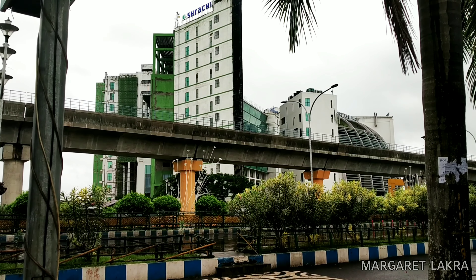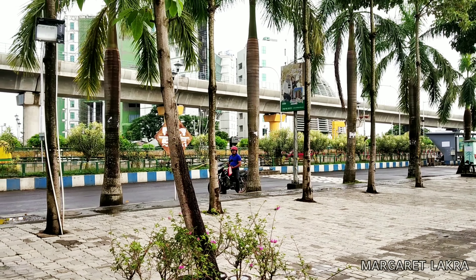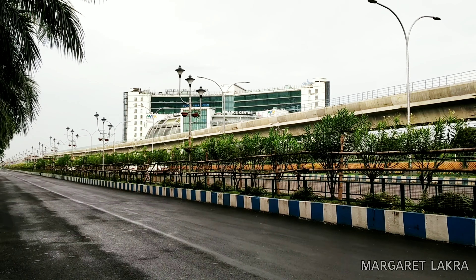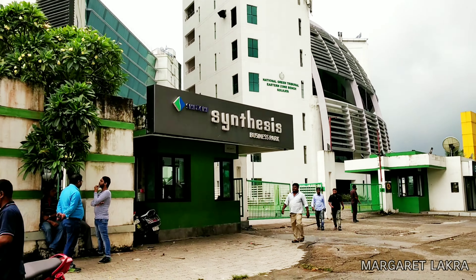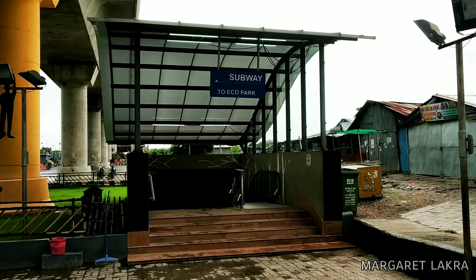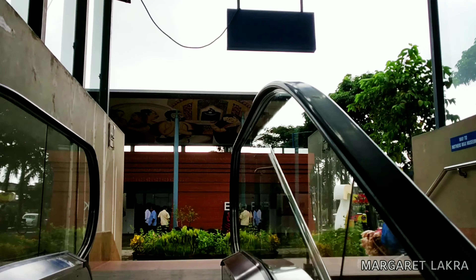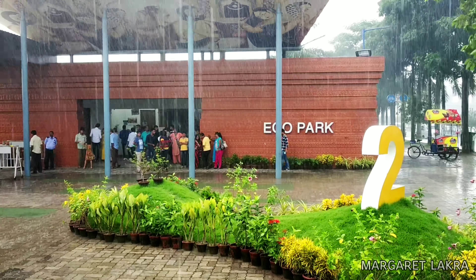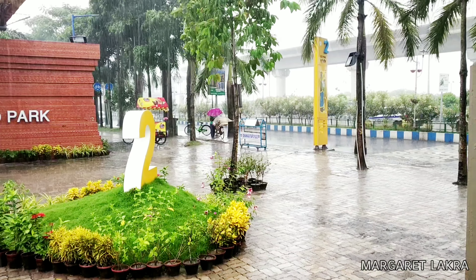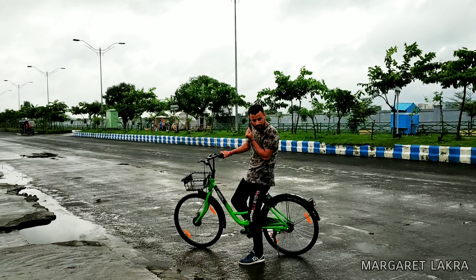This is the Mother Wax Museum. This is the subway to Mother Wax Museum, which is opposite the second gate of Eco Park. You will find HGM in Mother Wax Museum.